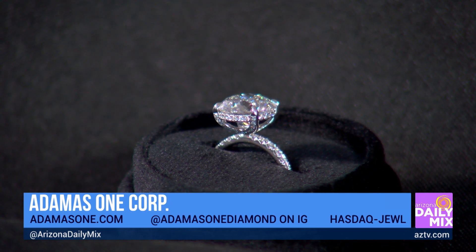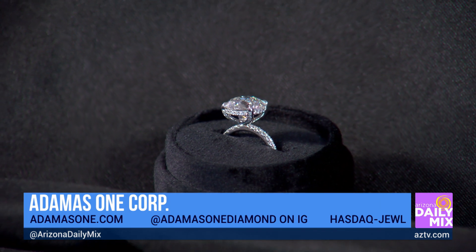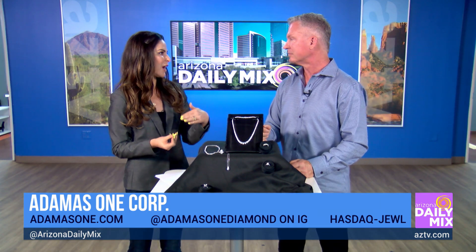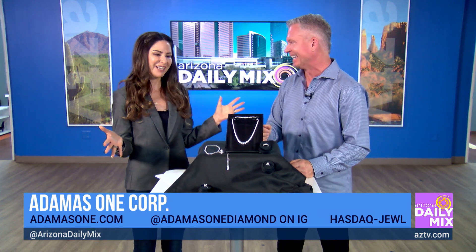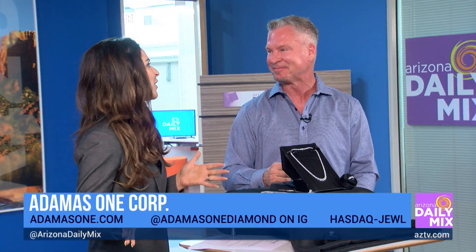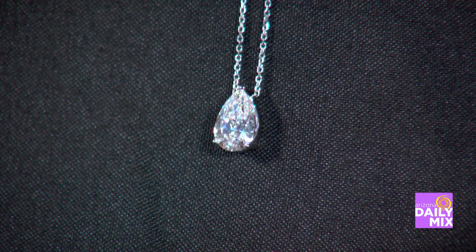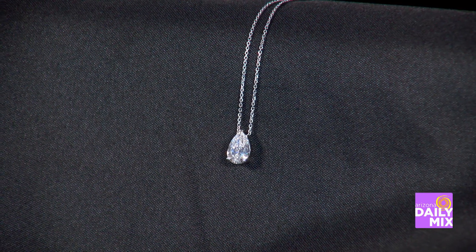I wanted to avoid a mined diamond for many of the reasons you just said — they're largely from conflict areas, and perhaps more so now with the situation in Ukraine. But also, I wanted to save a buck. A mined diamond does lose value the minute it leaves a jewelry store. In terms of price point, in a retail setting, lab-grown diamonds generally sell anywhere between 35% to 55% at a discount to mined diamonds.